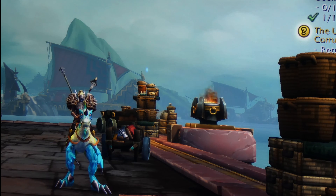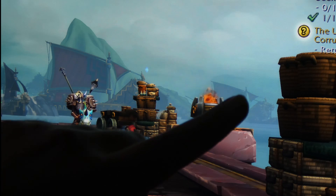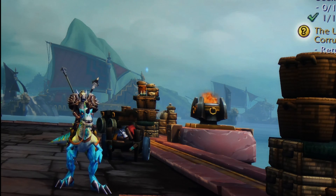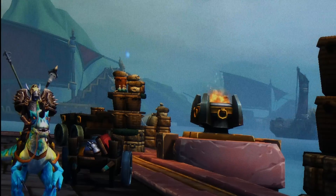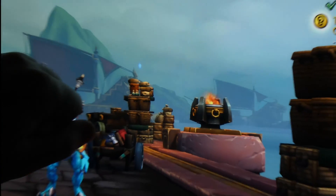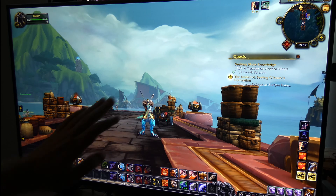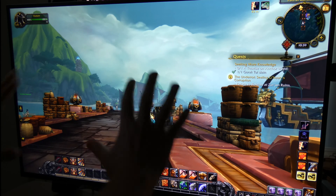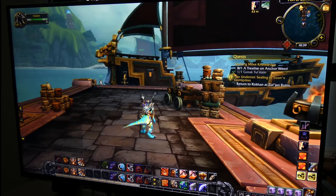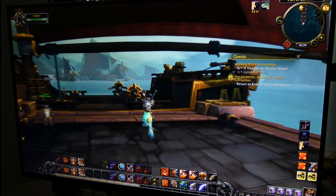Zoomed in quite a bit, you can start to see pixels appear slightly in lighter areas but not where the character is. Zooming in further, pixels do become visible. You have to zoom in a lot — you can imagine how close my fist would need to be to show that scale. The pixel density relative to the monitor size is really impressive, and I'm super happy with it.